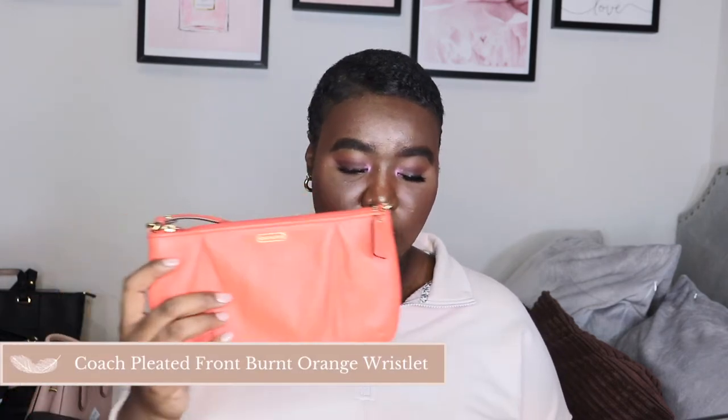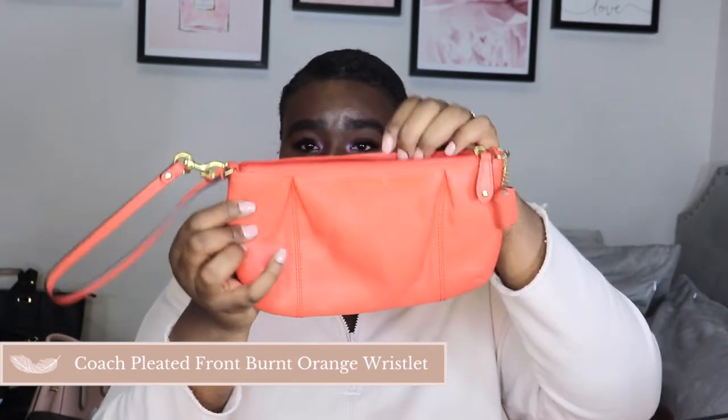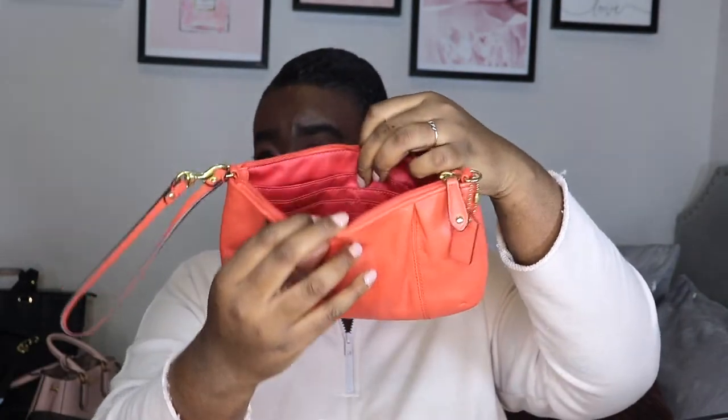I don't really have a certain order, so we're just going to start. The first bag I have is the Coach burnt orange pleated front wristlet. I'll show you the inside as well — it has some card slots. I got this bag for my 16th birthday from my best friend, and I was like, 'Whoa, I have a Coach wristlet!' 16-year-old me was super excited about it.